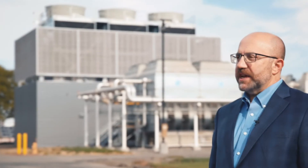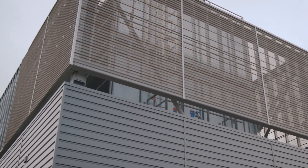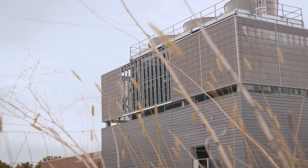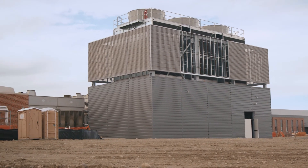An important part of the Energy Sciences Center project was the construction of this heat transfer building. This is a facility that takes waste heat from our computing facilities and uses that waste heat to preheat and actually heat directly the Energy Sciences Center itself and other facilities here on campus.